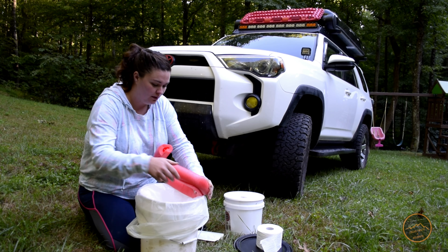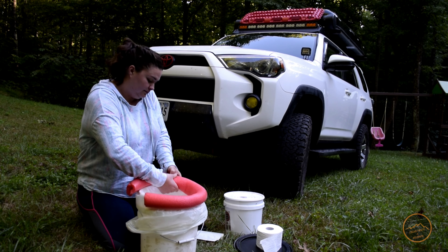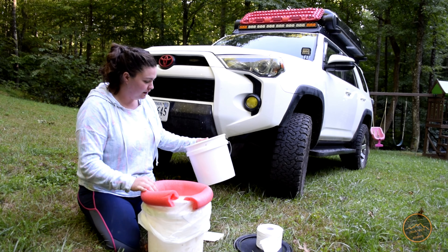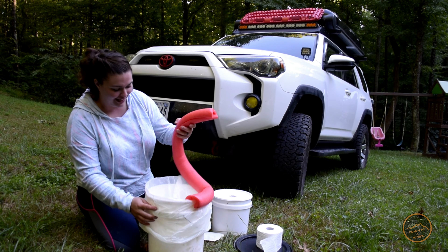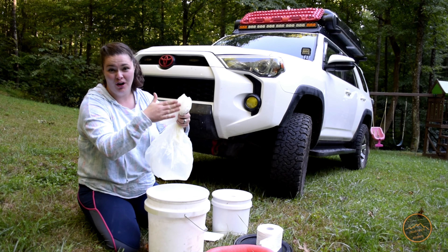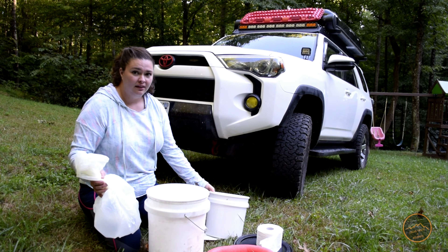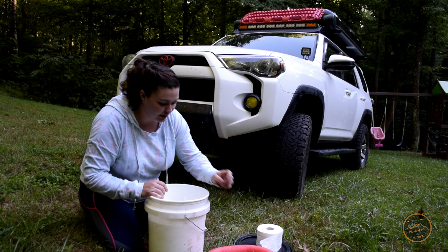Then we're going to put the pool noodle on — just a cheap Walmart pool noodle that slides right on. That's a little cushy for your tushy. Do your business, then dump some kitty litter in, wipe yourself, and bag it up. Since you're choked up on the bag, all your stuff is in the bottom and not running up the sides. We usually tie it up, and if we're not somewhere we can throw it away right away, we put it in the bucket with the kitty litter. It all goes back very neatly and organized into the bucket.